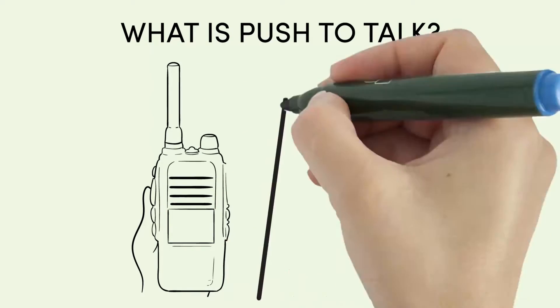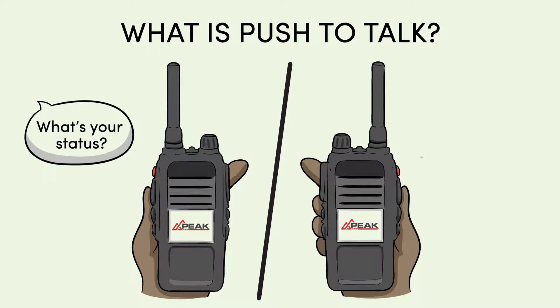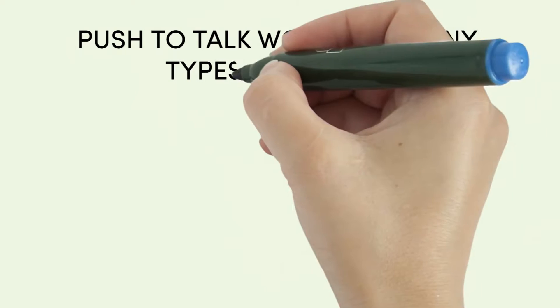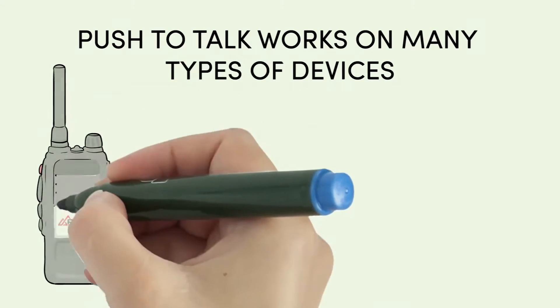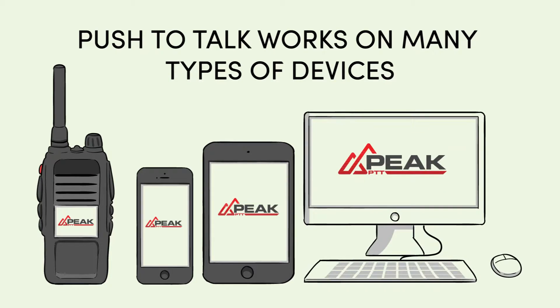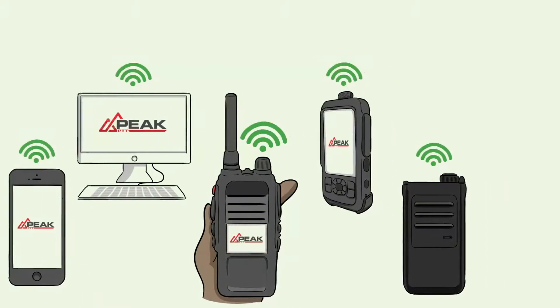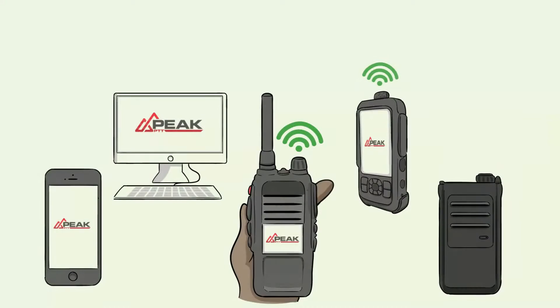What is Push-to-Talk? Push-to-Talk is a method of voice communication that allows you to simply press a button for instant secure talk. It works on many types of devices like dedicated PTT devices, smartphones, tablets, and even computers. Like a walkie-talkie, you can talk to many devices at once or speak privately one-on-one.